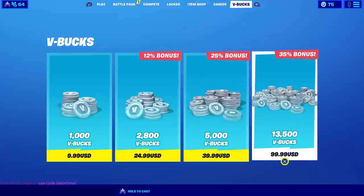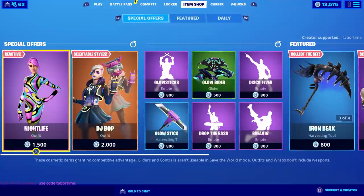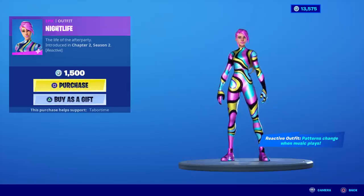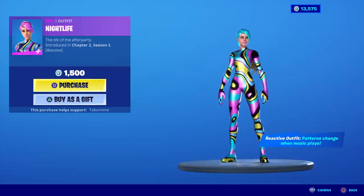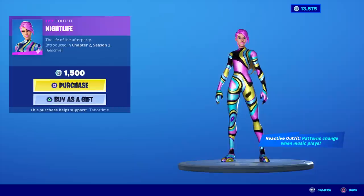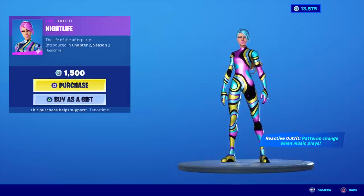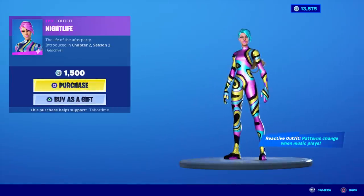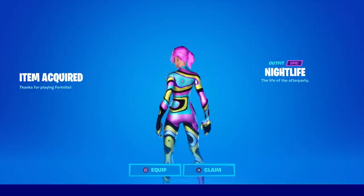First things first, we have to shell out the big bucks to get thirteen thousand five hundred V-bucks. Today's date is May 7th and I'm going to buy Nightlife — she's brand new as of today and she's reactive. I have a series called 'How Is It Reactive' where I test skins like this. She's fifteen hundred V-bucks and her reactive outfit says 'patterns change when music plays.' She's unique enough to warrant the price tag. Fifteen hundred V-bucks — life of the after party!